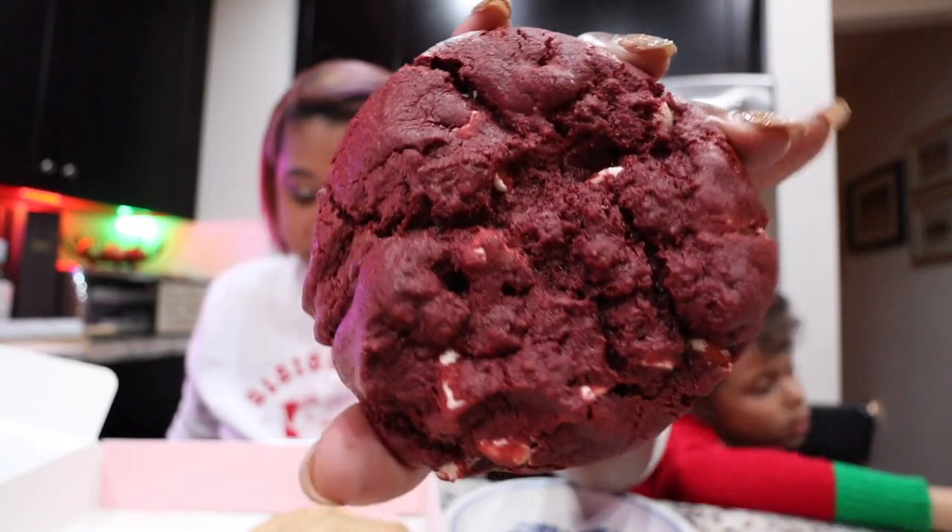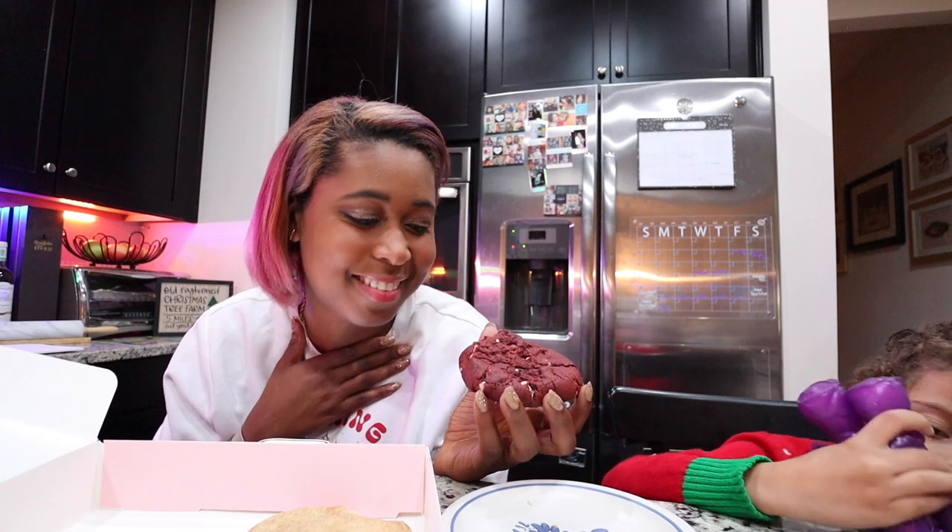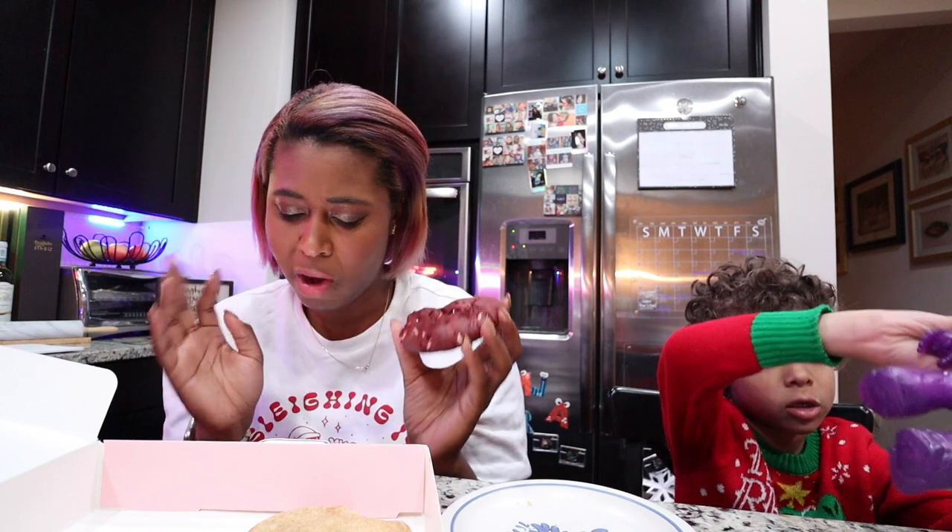Last but not least, we have the red velvet white chip. This one is your favorite cake elevated — a dark red velvet cookie loaded with gooey white chips. I also noticed that this week again they didn't have any nut or peanut flavors, which we love to see — thank you, Crumble. It smells like red velvet cake. I love red velvet; it's one of my favorite cake flavors. I usually like red velvet with cream cheese frosting, and I think Crumble has a red velvet cupcake cookie with cream cheese frosting. This one is just red velvet white chip, so I'm curious to see how I like it.